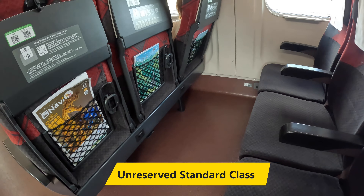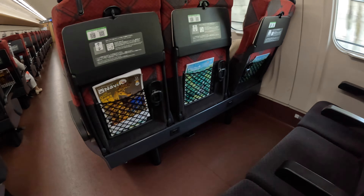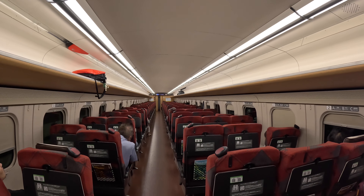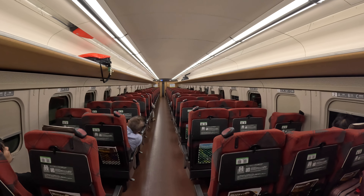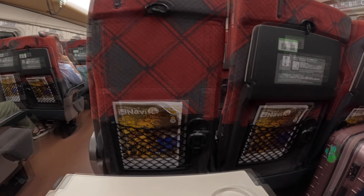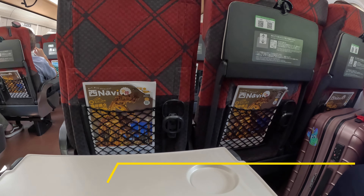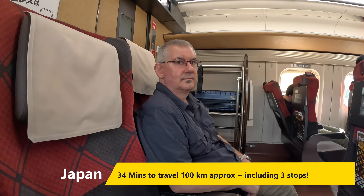It wasn't very busy and there was no trouble getting a seat. Considering this was standard class, the seating was pretty good — the seats were reasonably wide, there was heaps of leg room, a charging socket on the outside of the cabin, and the seats reclined a fair bit. Very, very comfortable. The 100 or so kilometres were covered in about 34 minutes, including three stops.